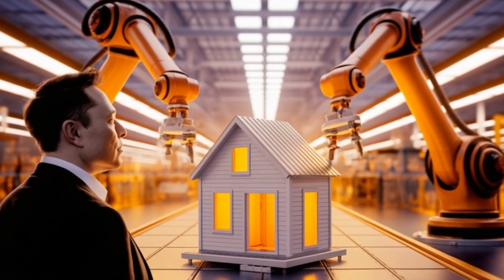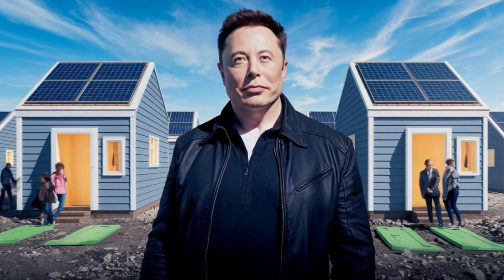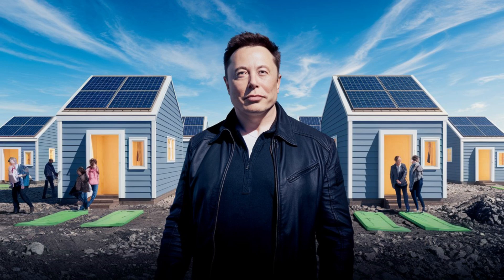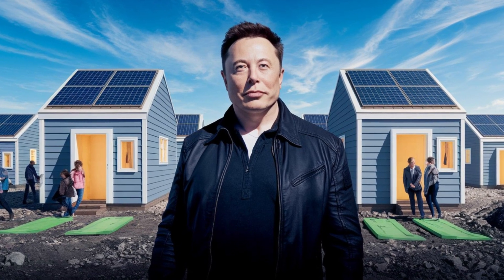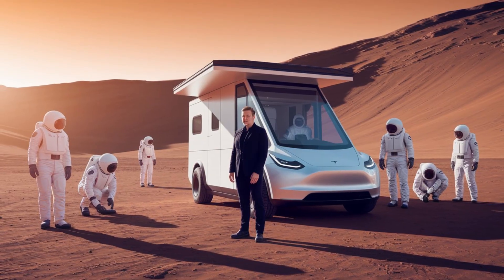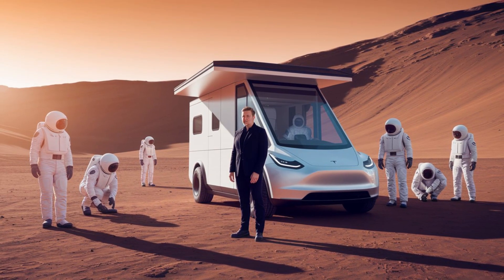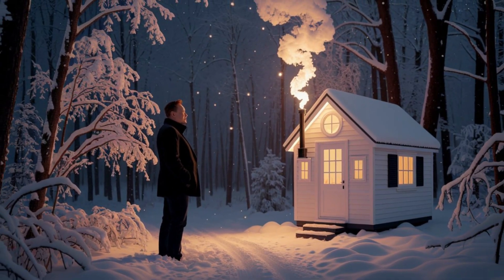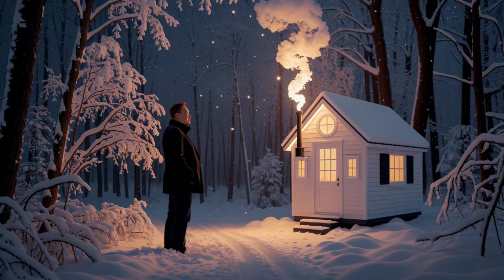This isn't a basic shed or camper — it's a complete living solution designed for comfort, independence, and survival. Because it's modular, you can place it anywhere you want, from city backyards to remote mountaintops, without relying on traditional utilities. One of the most incredible parts of Tesla's tiny house is its fully independent water and sewage system.